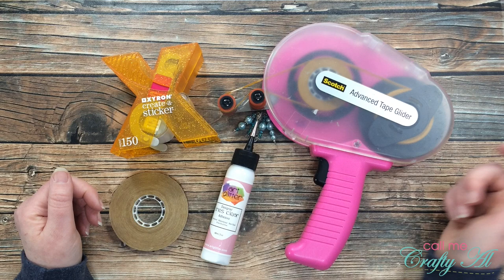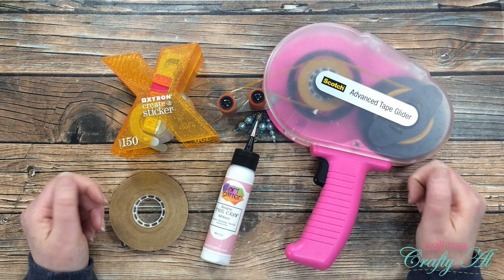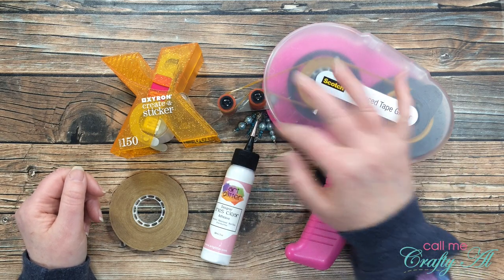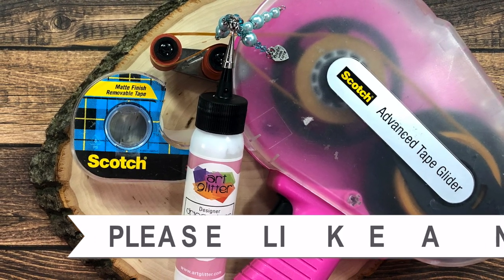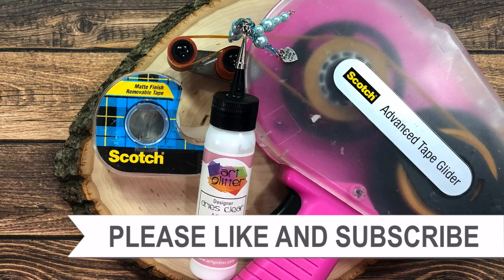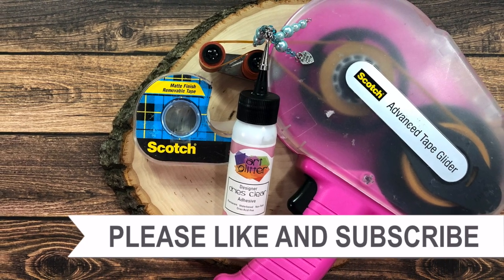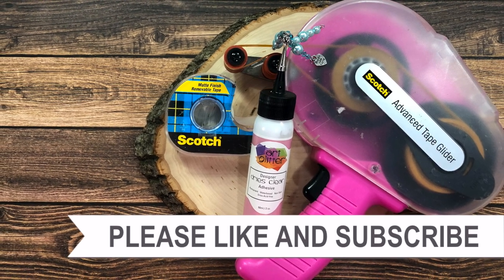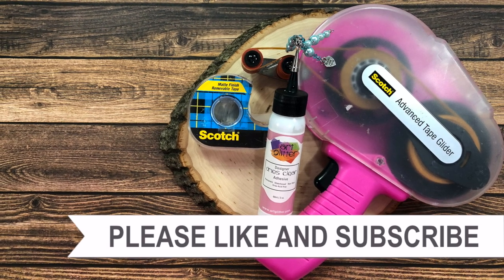I hope you enjoyed seeing and hearing about my favorite crafty adhesives. Let me know in the comments what adhesive item you couldn't craft without. Until my next video, I hope you're all having a crafty day — bye bye! Thank you so much for watching all the way to the end. I hope you'll consider clicking on one of the videos or playlists linked above, and if you're interested in any of the products from today's video, I have links in the description box.